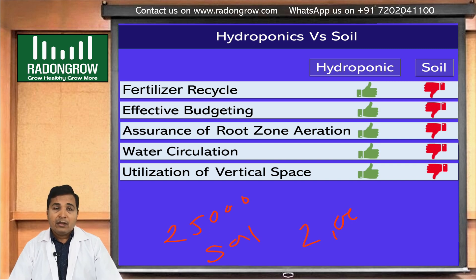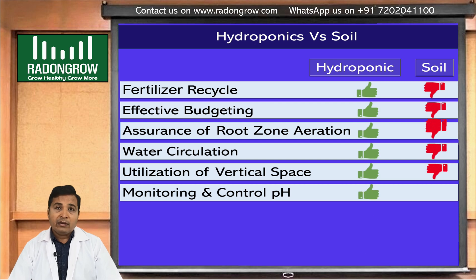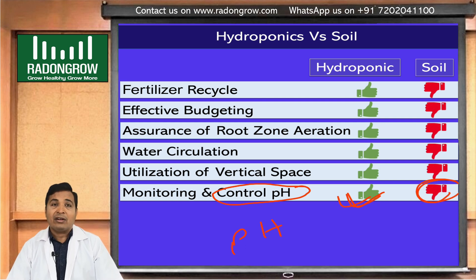Monitoring and control of pH is another critical parameter for growing plants, which we will discuss in an upcoming episode. It is very difficult to control pH in soil, particularly in the root zone area. But in hydroponics, we can change and control pH very easily.